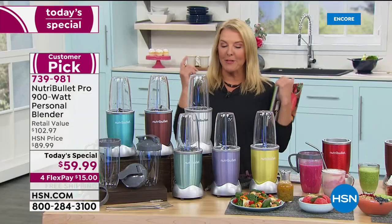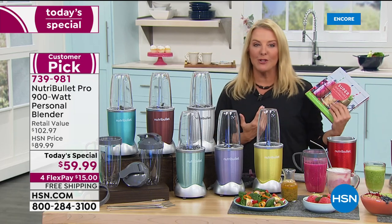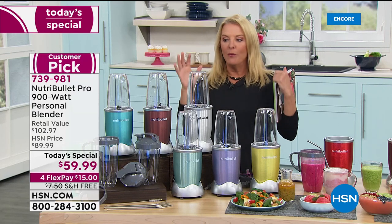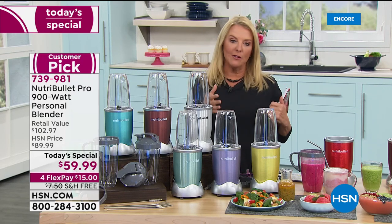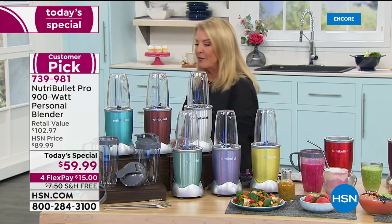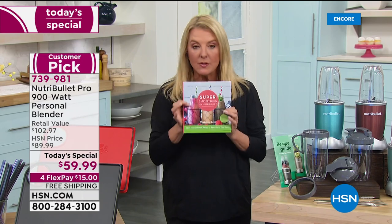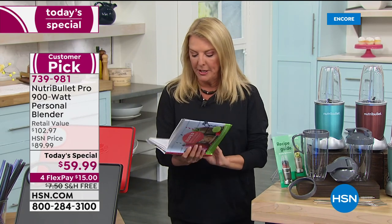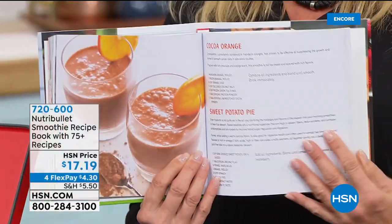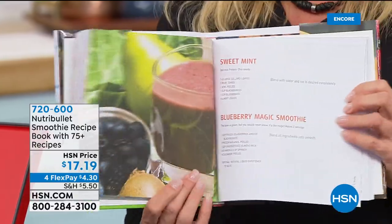The NutriBullet Pro is the way to go — it's the one-stop shop in the kitchen. We've got the best deal anywhere. I really do my research because I'm a customer just like you. We want to thank the NutriBullet folks for putting together a killer deal tonight. If you want to take it to another level, this 160-page book is great — smoothies, cocktails, an amazing bloody mary recipe.